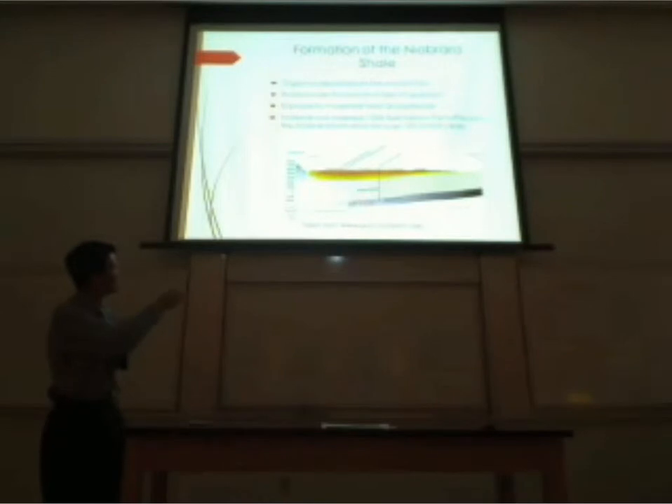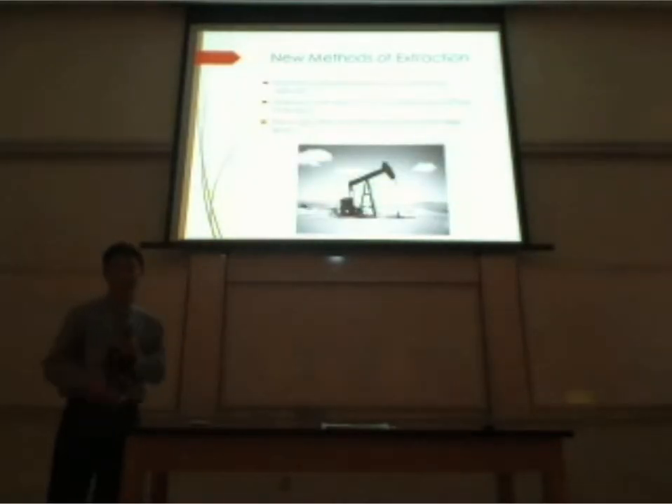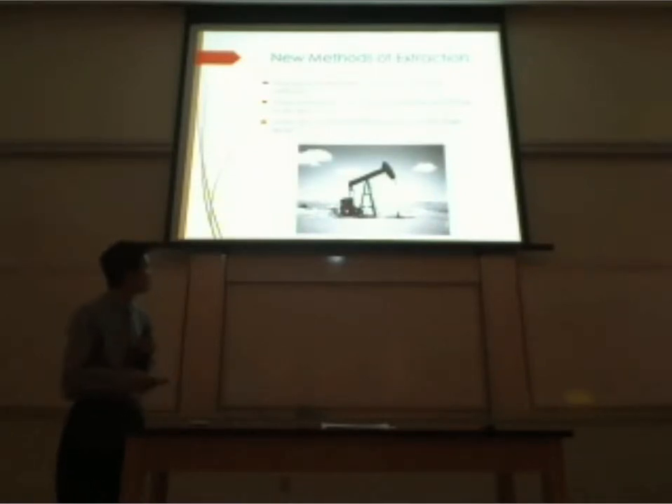Here are some facts about the Niobrara Shale. I have a little diagram so you can see how far down it really is and how we need to drill. As I said before, the organics laid on the ocean floor were exposed to moderate heat and pressure, trapped under the surface for hundreds of millions of years, and the carbon content broke down. That's where the oil is and that's where we have to get it out. I have a slide that explains new methods of extraction that we need to use in order to get these materials that are thousands of feet below the surface.